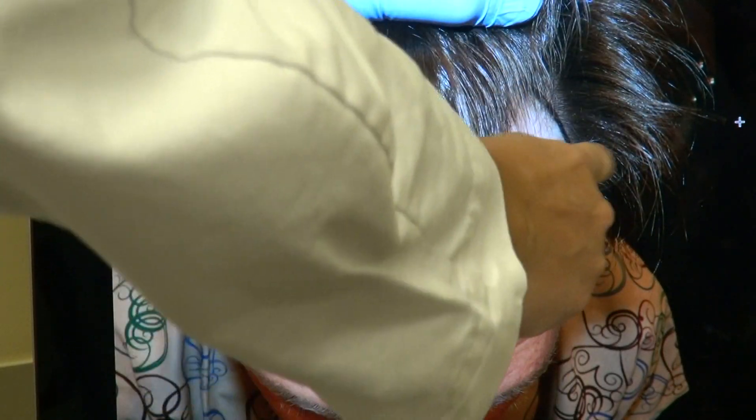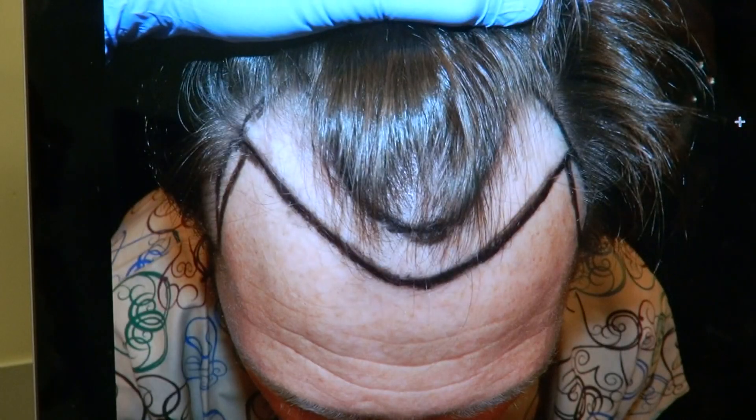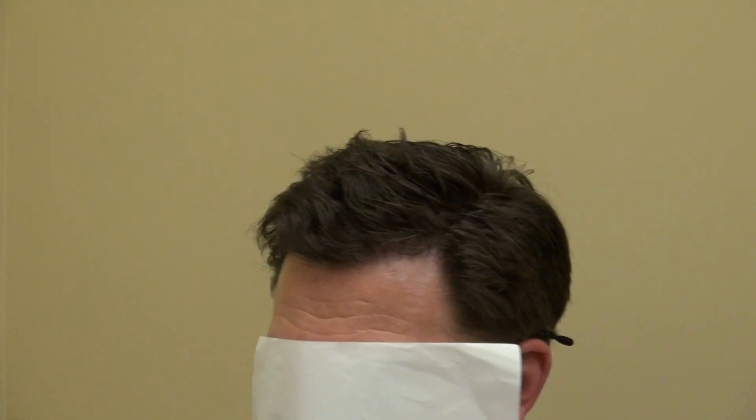Top view — we lowered the hairline along both temples, and look at that, it looks fantastic. This is where he is now — excellent result. Can you turn to the right for me? Perfect. Turn to the left. Look straight at me. Thank you.